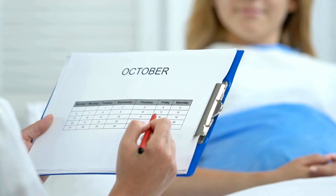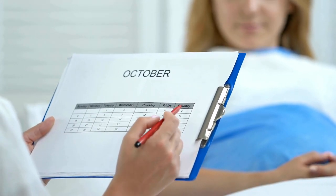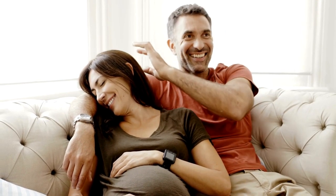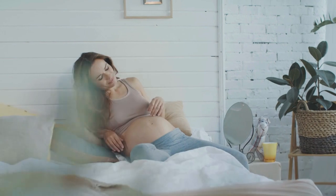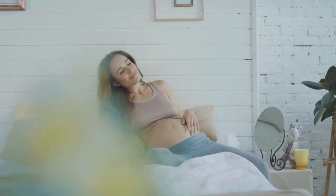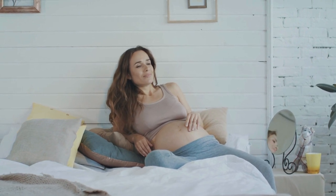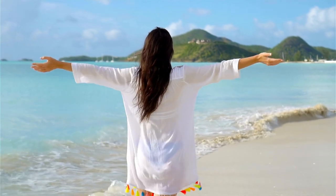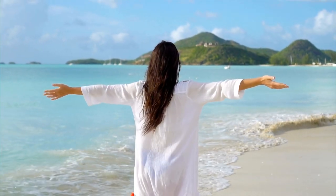The second trimester, which spans weeks 13 to 27, tends to be the favorite period for a lot of expecting moms. Your belly's going to start showing and you'll be able to feel your baby kicking. Morning sickness should be subsiding, and you've adjusted to a lot of the lifestyle changes for a healthy pregnancy. Your moods and emotions should be evening out, and overall you should feel like you have more energy. After all of the last trimester's internal changes, the second trimester brings a lot of physical changes.